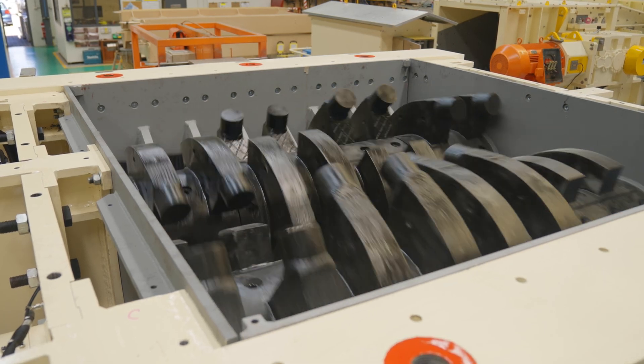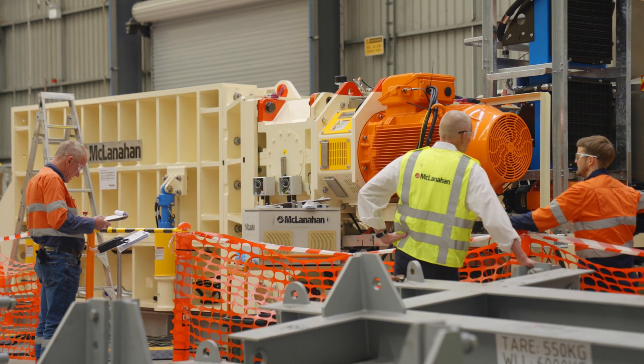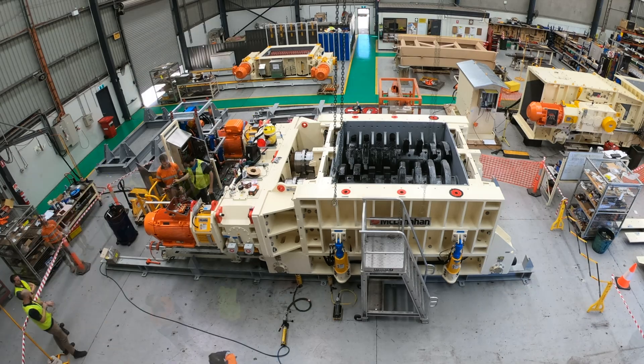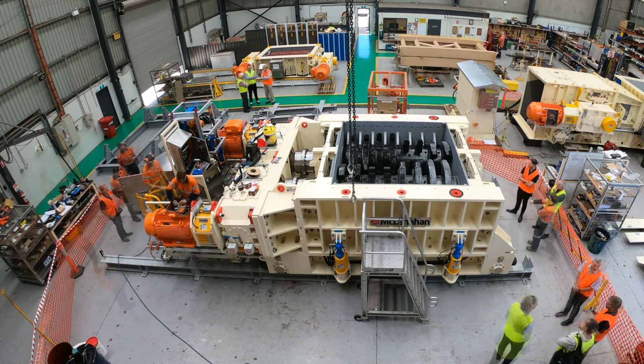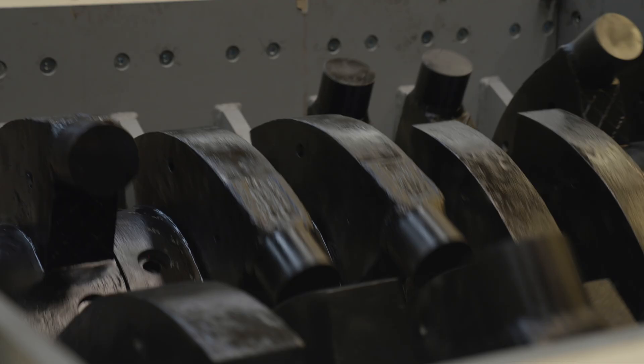The innovation in this machine is different than what we see in the industry. The innovation really came from understanding from a customer's perspective the issues they have servicing and maintaining the equipment, and the costs they spend to keep it running. The innovation comes from spending a lot of time with our customers and our field service team before we ever started to design the machine — we want to give our customers the best machine we can with the most comprehensive features we can.